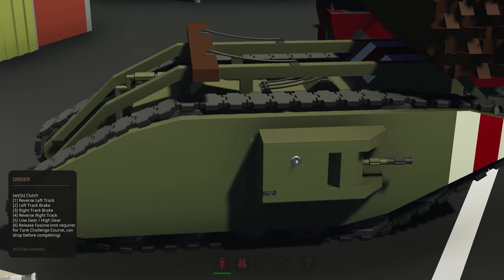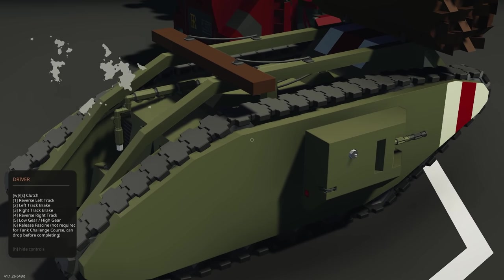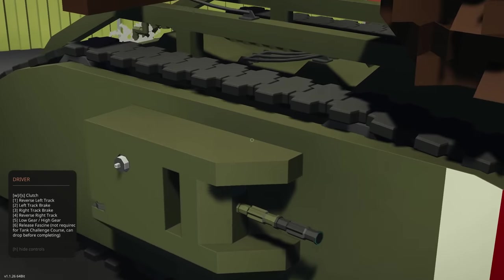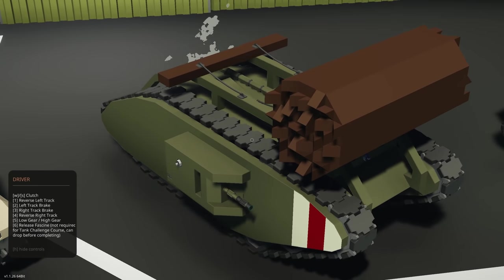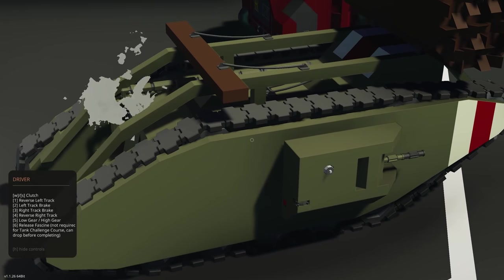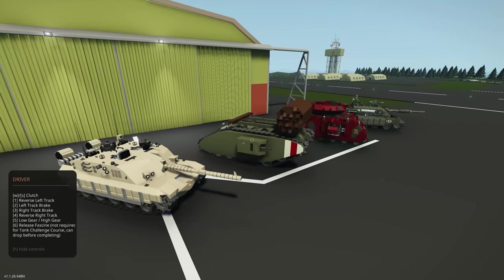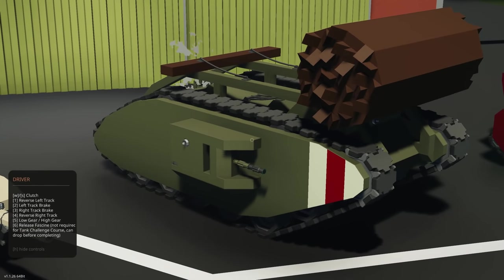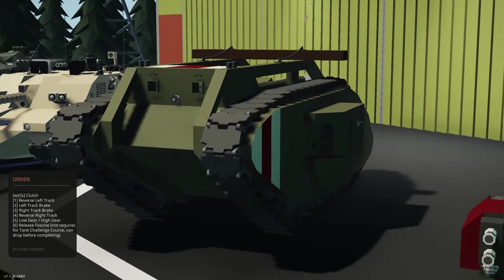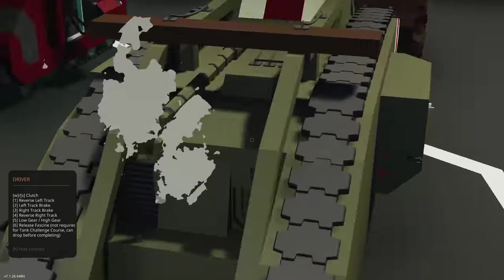Very interesting. We've got reverse left track, left track brake, high and low gear. You can release the log at the top — the creator said don't drop it before completing the course. So that's key six. I really like how the creators used the tracks — the tracks look absolutely spectacular around this.